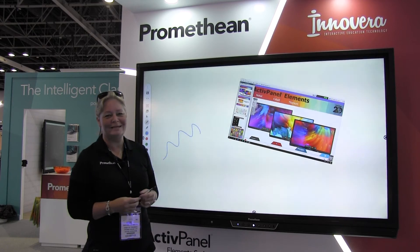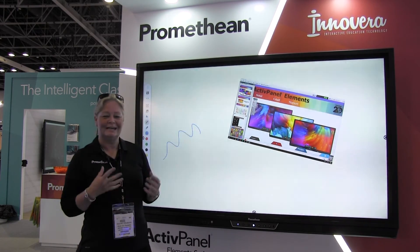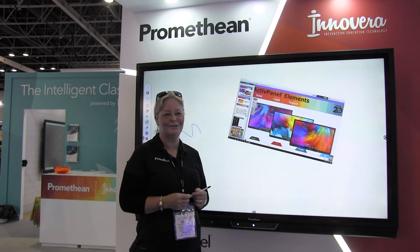We always enjoy being at GESS Dubai. We enjoy meeting lots of different visitors from all over the region. We've had visitors from many different countries, and it's great to reconnect with our customers and meet new ones.